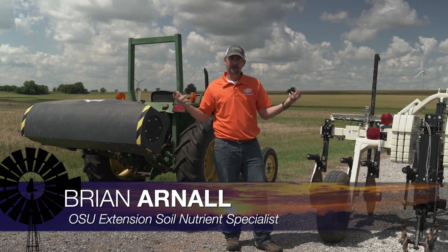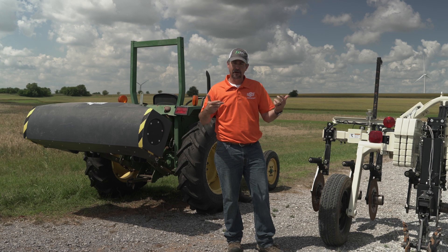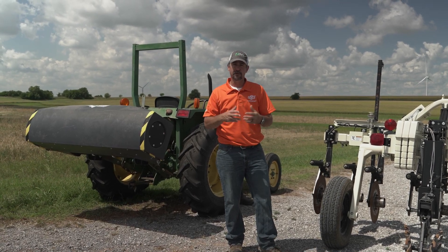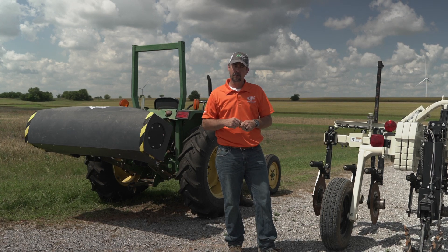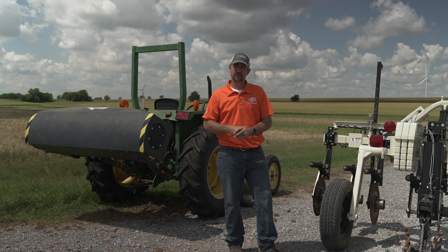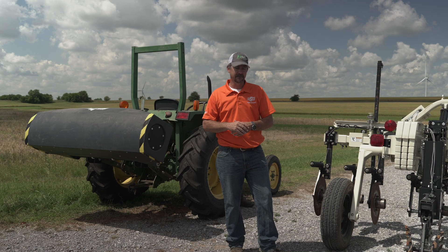At the LaHoma Field Day today, I'm really excited to share some of what we're doing. Typically out here I talk about wheat management strategies or other crop strategies as far as nutrient management. Today though, I took the opportunity to talk a bit more about the technology we're utilizing within my program — the precision nutrient management program — and the soil fertility program run by Dr. Steve Phillips.